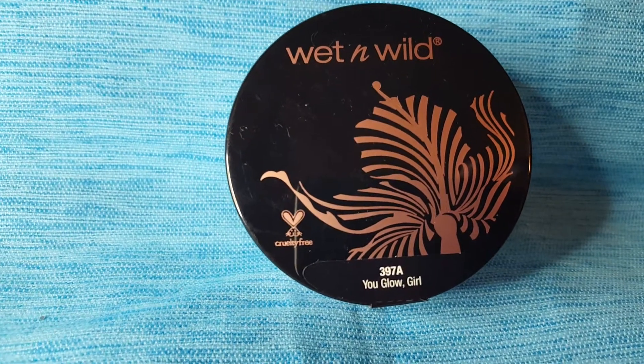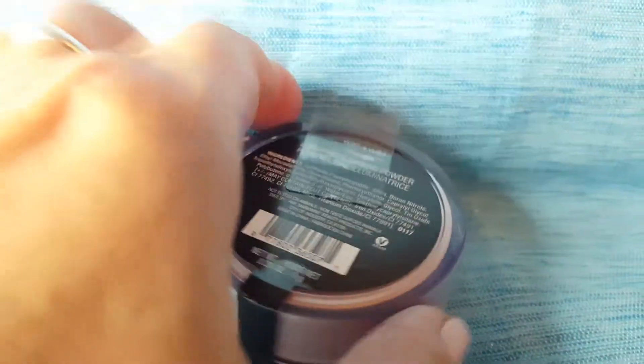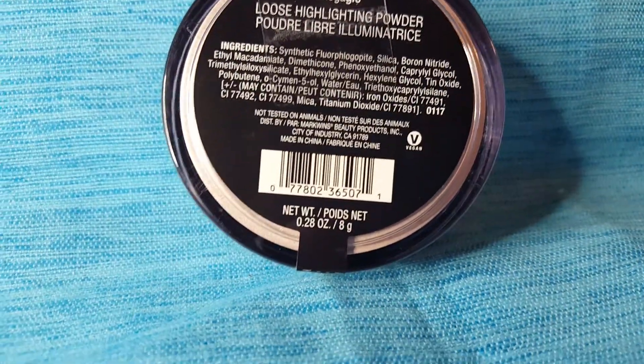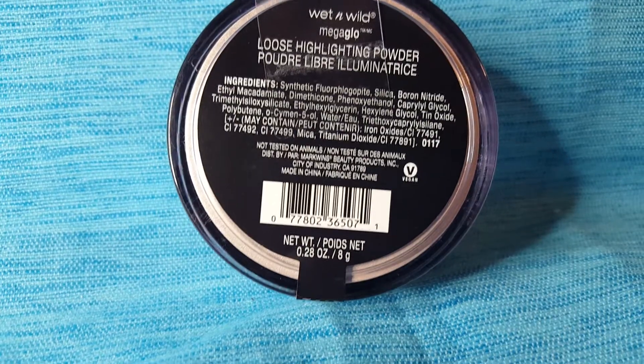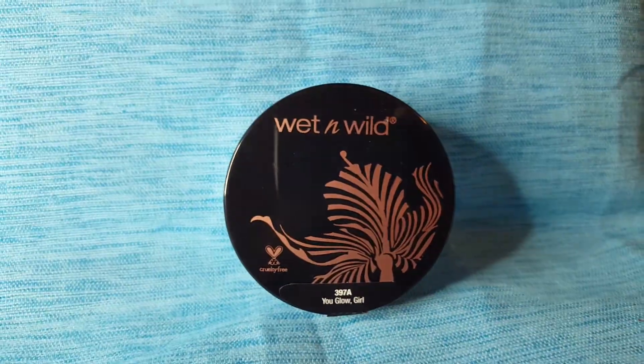Got some Wet and Wild powder here called 'You Glow Girl.' Let me see what it says on the back — it says loose highlighting powder and mega glow. That looks like it's going to be good and it looks like a nice color too. One of these days I'll probably do like a makeup try-on.